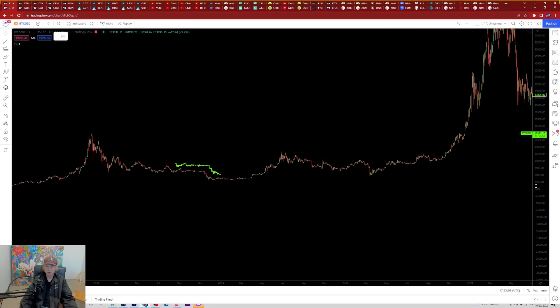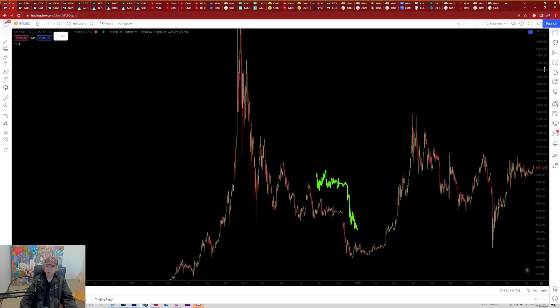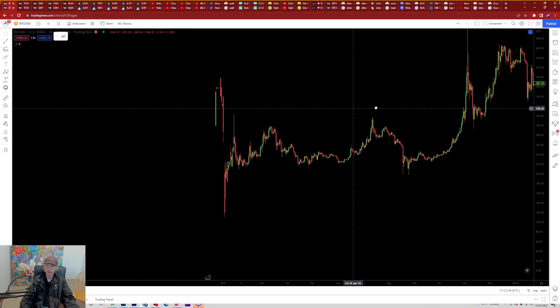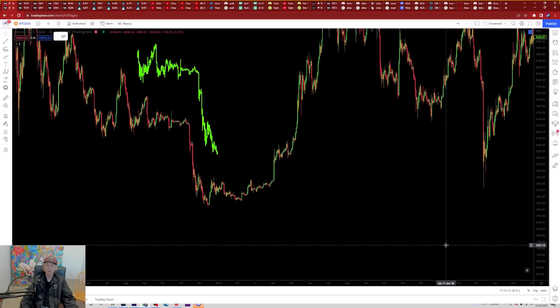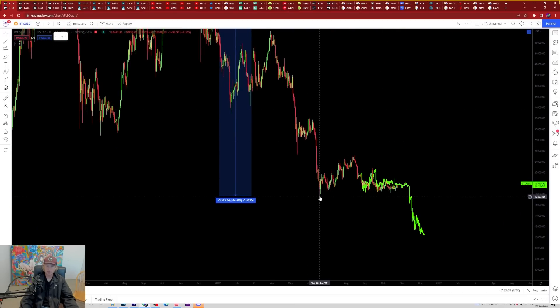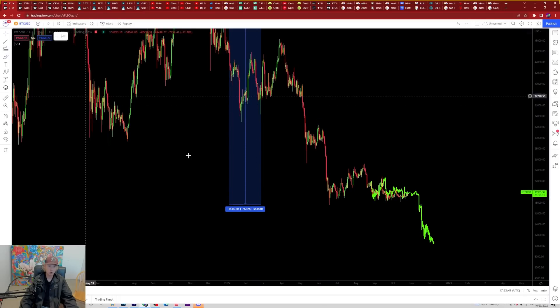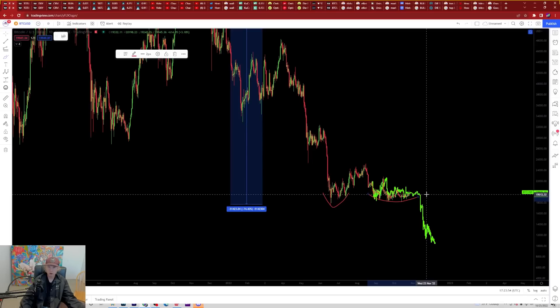Keep in mind that all of our prior Bitcoin four-year cycle bottoms happened at the end of the year. The last cycle bottomed on December 15th. The one before that bottomed in January. So for us to have had capitulation in June — it's not really the same that we've been accustomed to seeing in years past. For us to have this kind of double bottom formation where June low was our main capitulation and then round out sideways here, it's not very customary of our prior cycles.